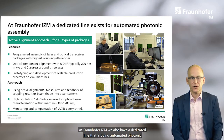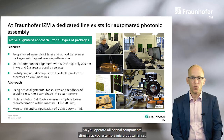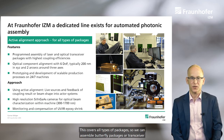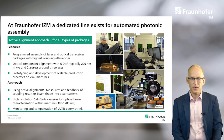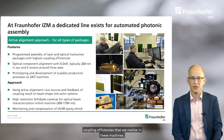At Fraunhofer IZM we also have a dedicated line that is doing automated photonic assembly. The approach is to have active alignment, so you operate all optical components directly as you assemble micro-optical lenses and fibers onto these platforms. This covers all types of packages — butterfly packages or transceiver platforms — typically with a resolution of 200 nanometers and 6 degrees of freedom. These are industrial machines that can work 24-7, with active tracking of the beams and optical quality and the coupling efficiencies.